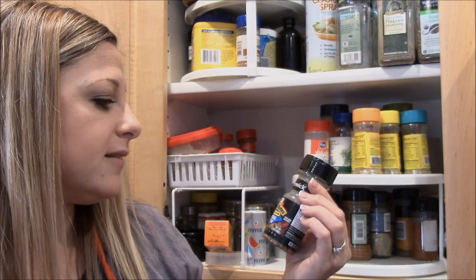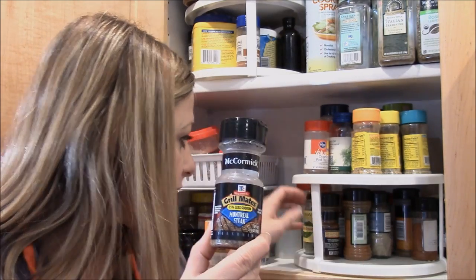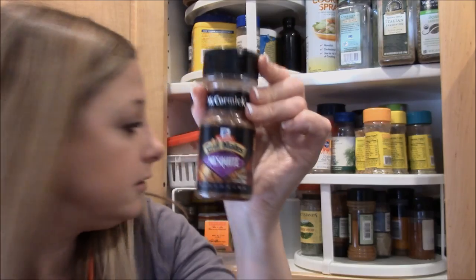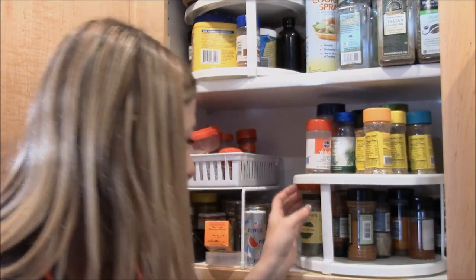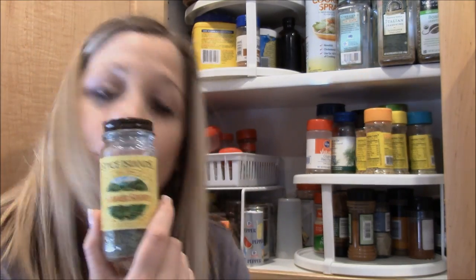This is one of Derek's Grill Mates — Montreal Steak Seasoning — which he puts on our steaks along with the mesquite kind.